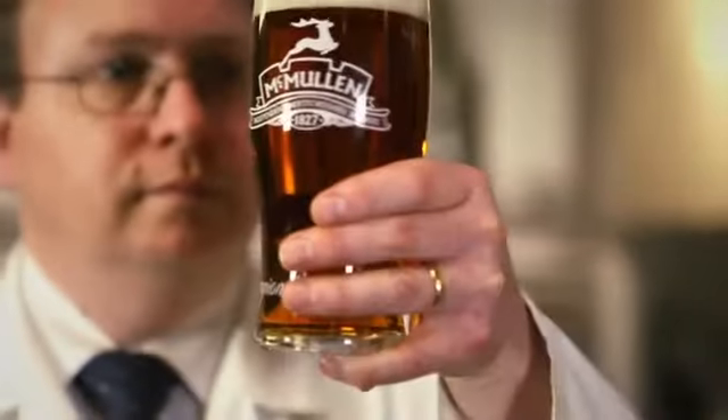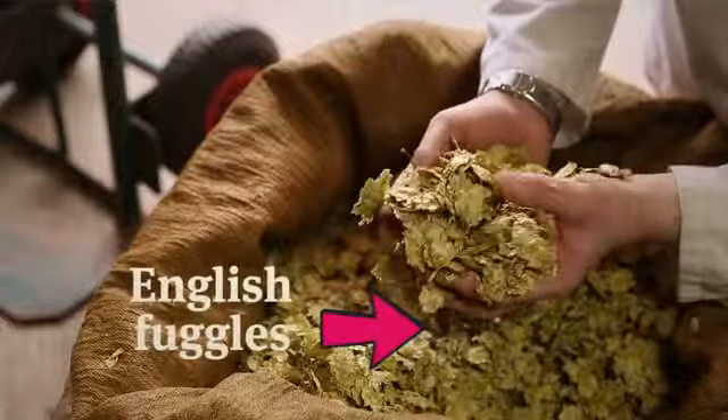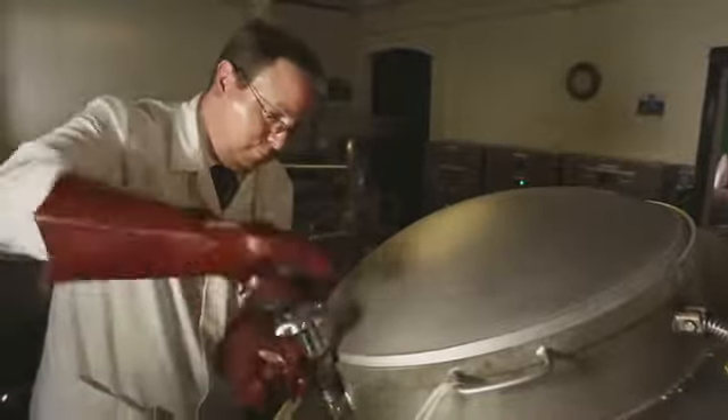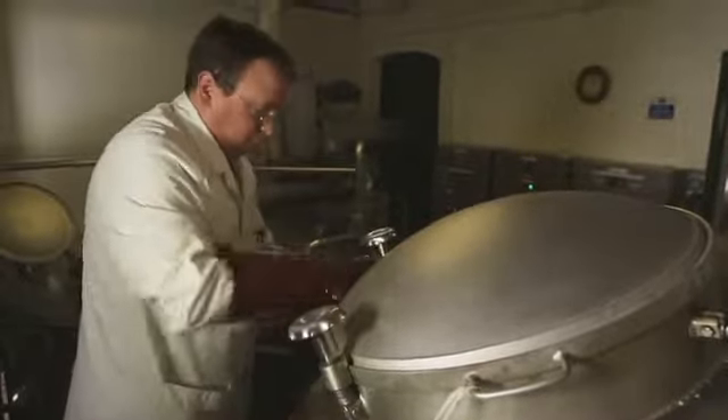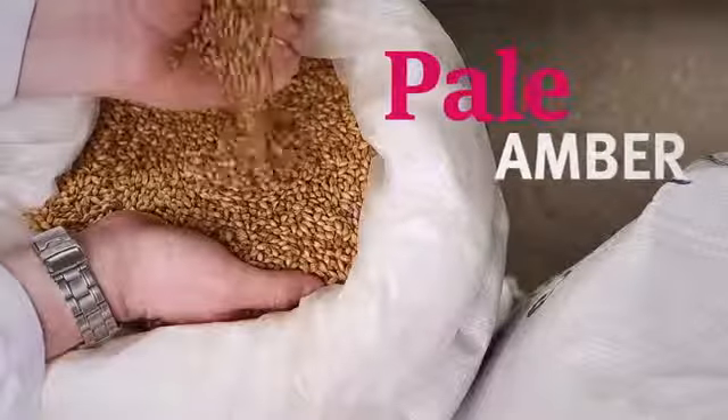It's honey gold with a nose full of berries and spicy orange. It's nicely hoppy too, thanks to the combination of English Fuggles and Styrian hops from Slovenia. These add that floral note you'll know from the premium European lagers that have taken this country by storm. There's also a biscuity flavour beneath from the pale ale and amber malts.